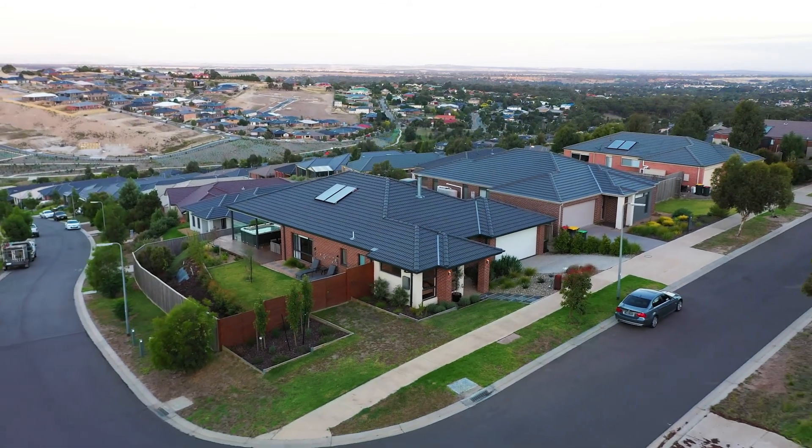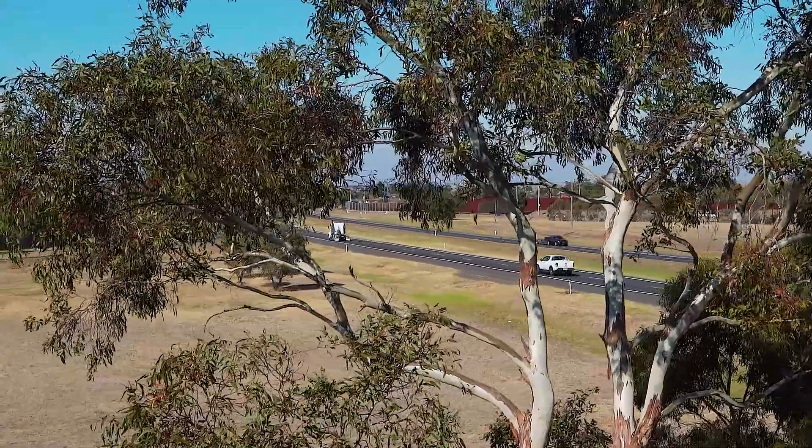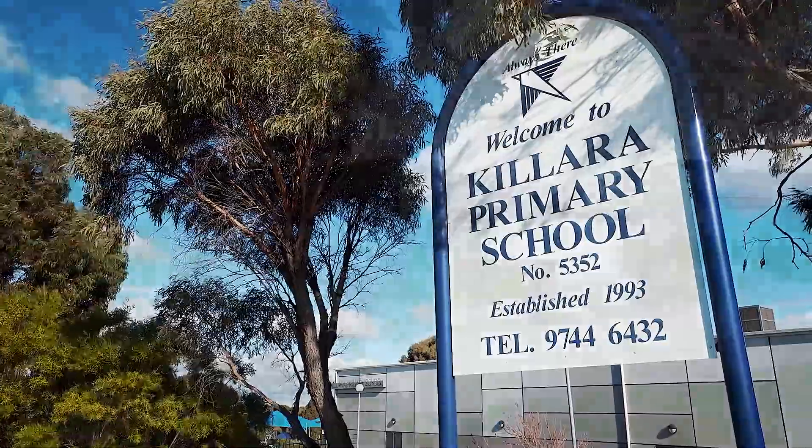Ease of living is complemented by easy access to major roads, a short drive to the station or Sunbury town centre, the convenience of nearby schools, childcare, sporting facilities, bus stop, and walking tracks for those keeping fit.